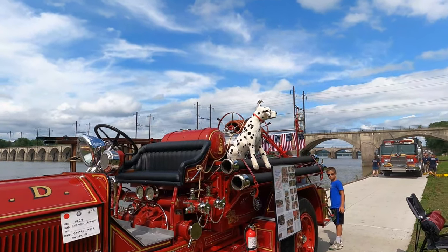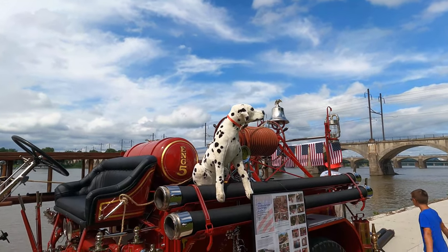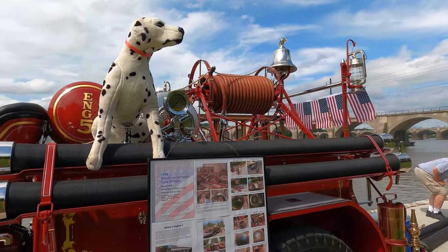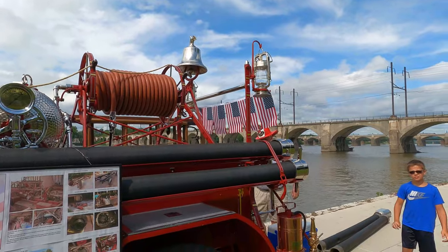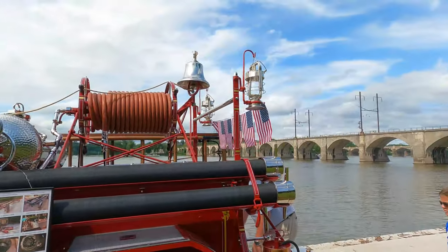1924 American La France, with the Dalmatian up there. 1924 American La France — it's a real nice fire truck.